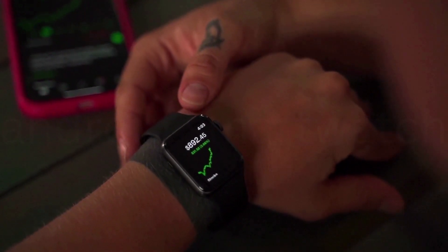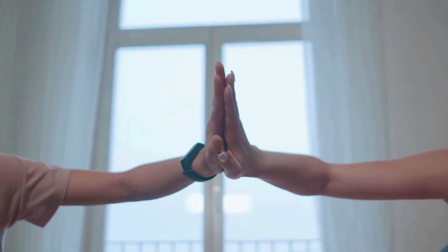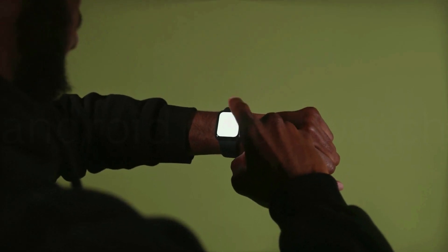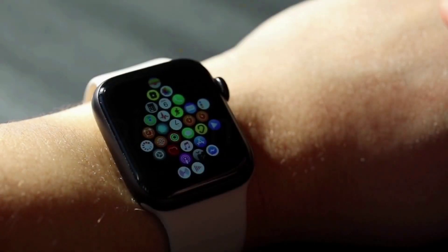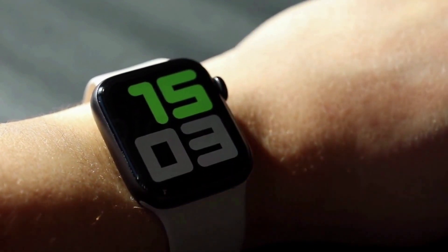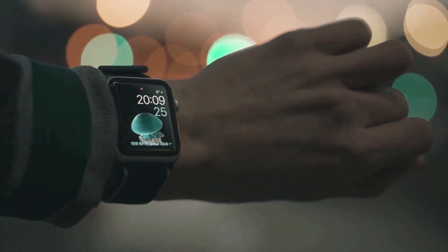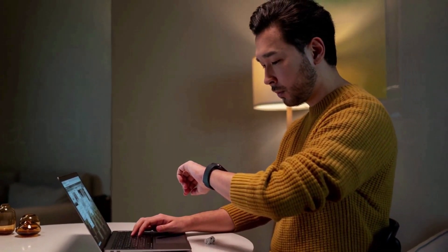A smartwatch is a wearable computer that doubles as a watch. Modern smartwatches offer a touchscreen for daily use, while an associated cell phone app accommodates features like long-haul biomonitoring. While early models were capable of performing basic tasks like computations, computerized time telling, translations, and gameplay, smartwatches introduced starting in 2015 have a wider range of functionality, including portable applications, a flexible operating system, and Wi-Fi/Bluetooth networking.